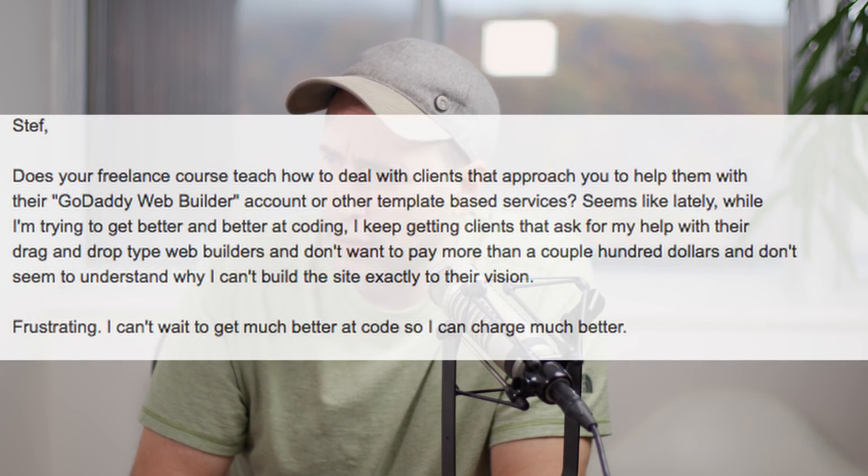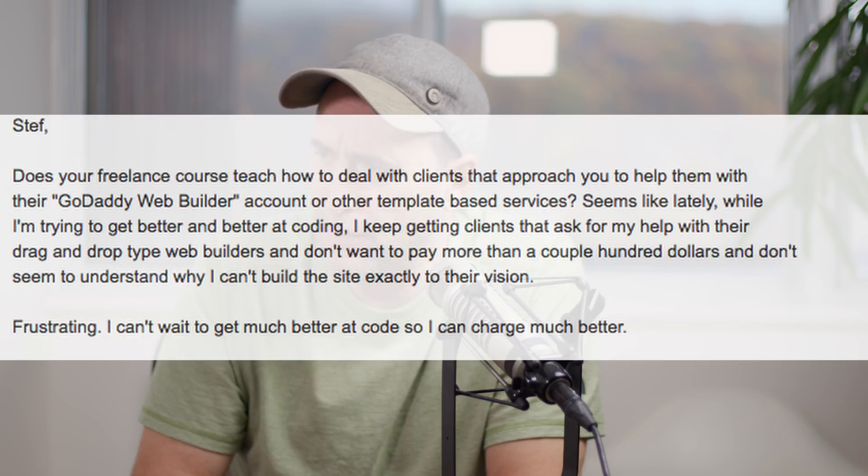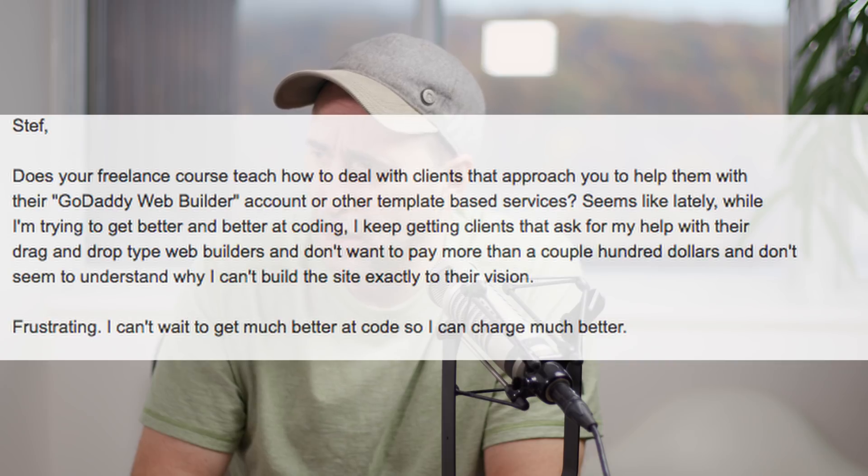So somebody asked me: does your freelance course teach you how to deal with clients that approach you to help them with their GoDaddy web builder account or other template-based services? Seems like lately, while I'm trying to get better at coding, I keep getting clients that ask for help with their drag-and-drop type of web builders, and don't want to pay more than a couple hundred dollars and don't seem to understand why I can't build a site exactly to their vision. Frustrating.